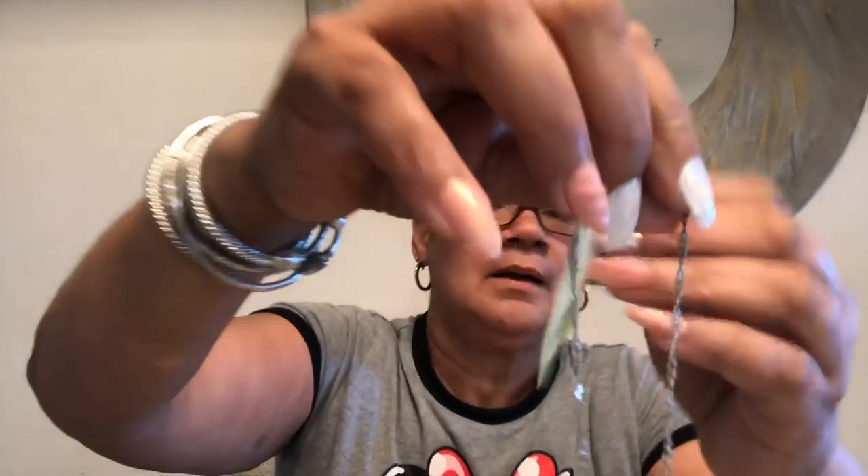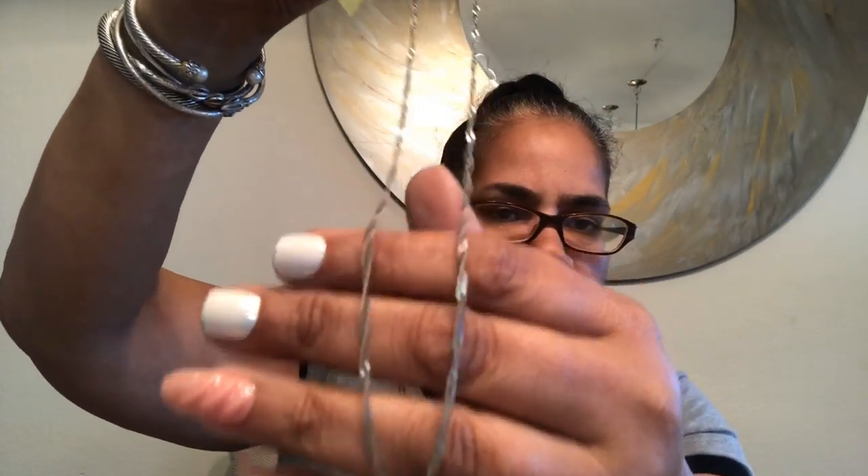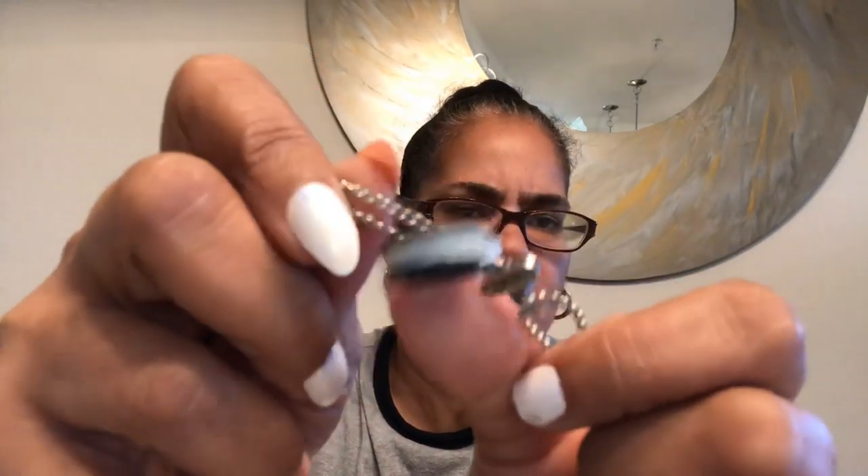I thought this bag didn't have this much in it — I was like, oh I can knock this out fast. Nope, there's a lot in it. A silver tone chain, no markings, twisted style. I don't think it's anything, but it's cute — a good chain for a pendant. And this is all twisted up in here. We got a little Oreo cookie-looking thing with glitter on one side, all tangled up.